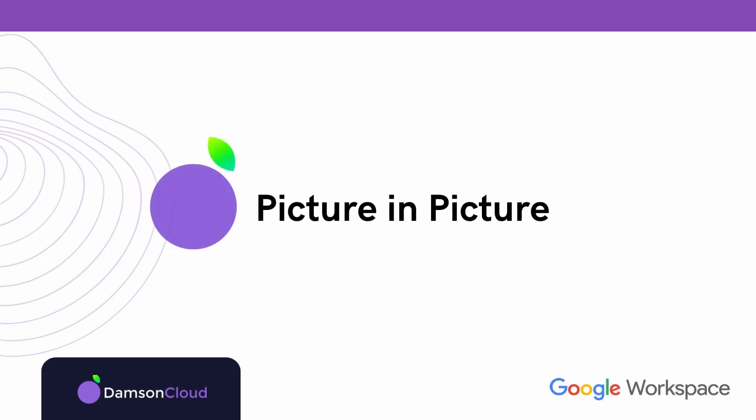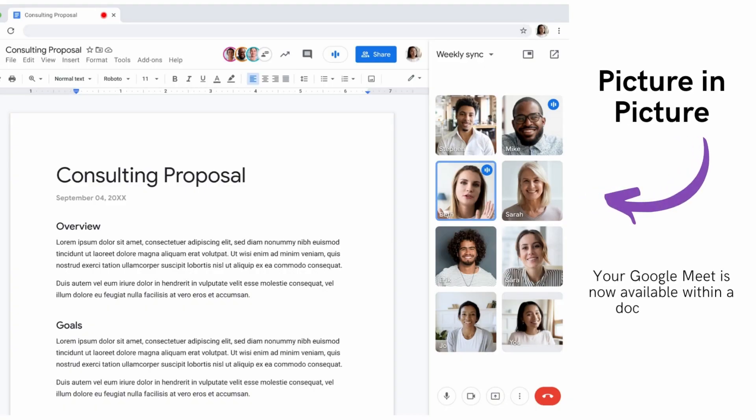The next feature is what Google are calling picture-in-picture within Google Meet. The first version is within Docs, Sheets, and Slides. This feature was mentioned a few months back and it's going to be rolling out soon. It will allow you to have your video call on the right-hand side and the document you're working on on the left-hand side, all within the same tab. For people that are multitasking — maybe working from home on a small device — this will allow them to work on a document with their team and see and engage with their team in the same place. Really, really interesting feature.